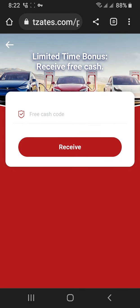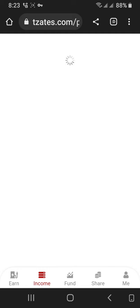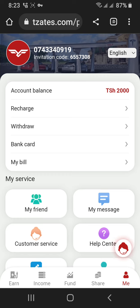And make money online! Free cash card — limited time bonus, receive free cash. I can go on income. Today's earnings are zero since the account is new, but on registration I have this money. Even you can have that money.